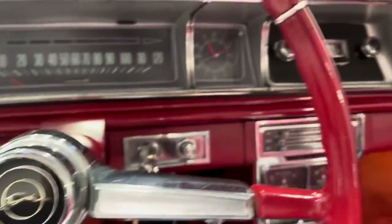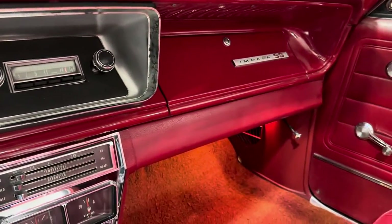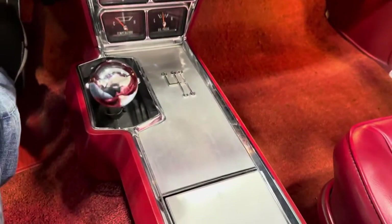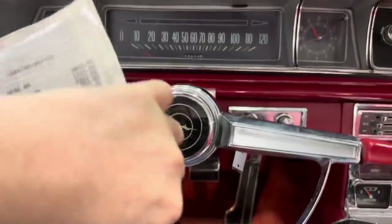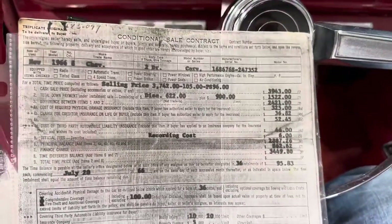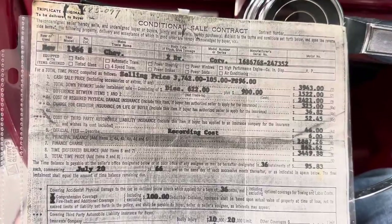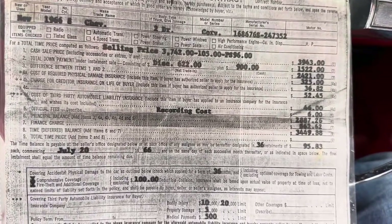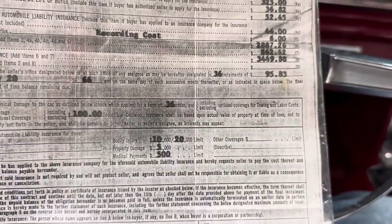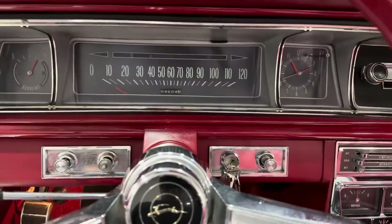Stock steering wheel. Lights work on the inside. Here's the original bill of sale that I mentioned in the ad. Let's see what it cost brand new — $3,500, and it was financed. I do have that available with the car.